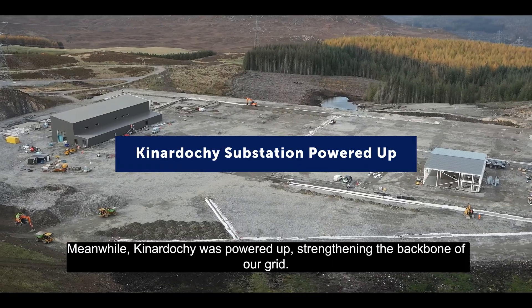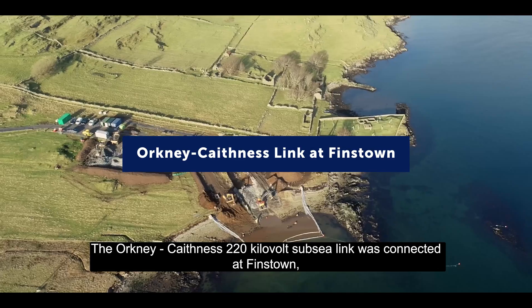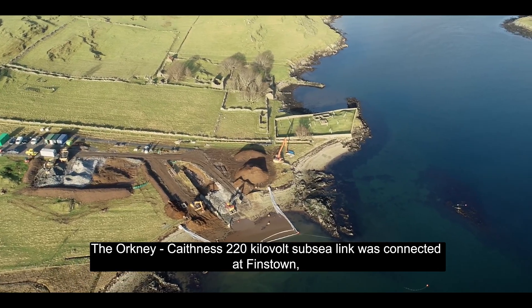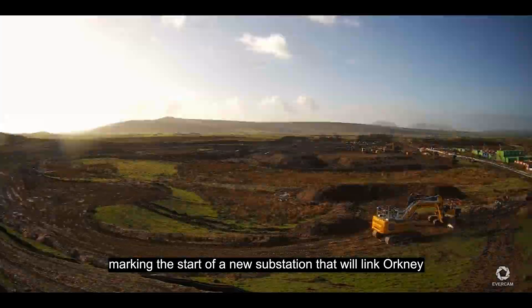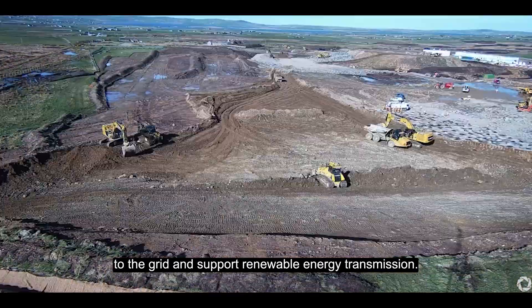Kinloch was powered up, strengthening the backbone of our grid. The Orkney to Caithness 220kV subsea link connected at Finstown substation, marking the start of a new substation that will link Orkney to the grid and support renewable energy transmission.